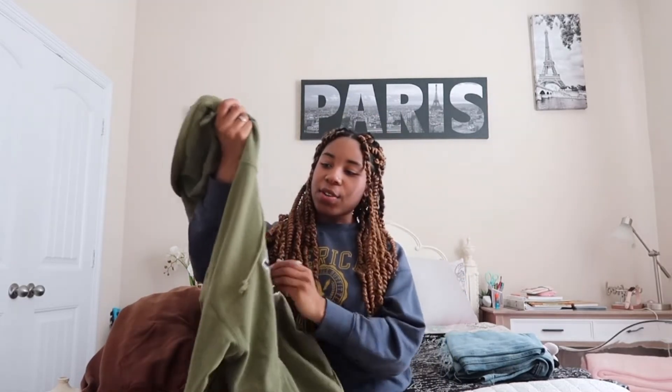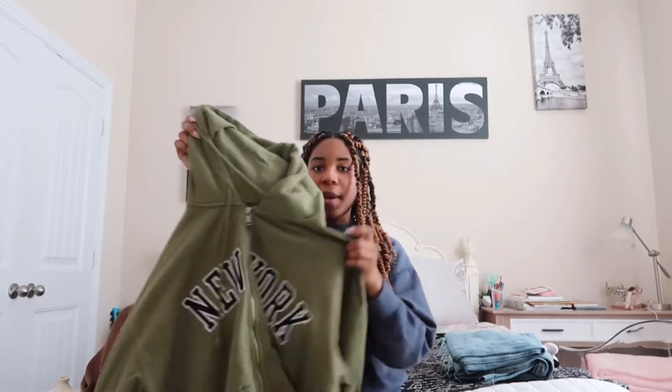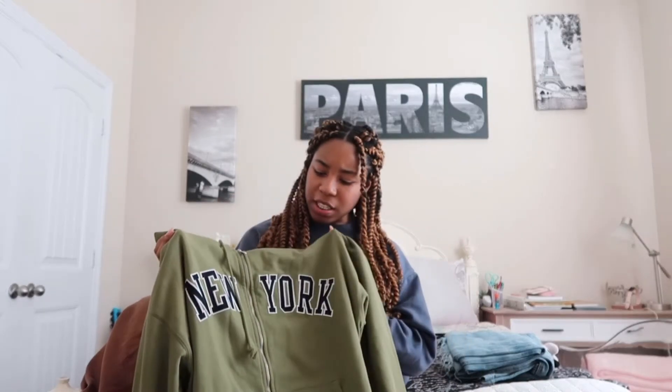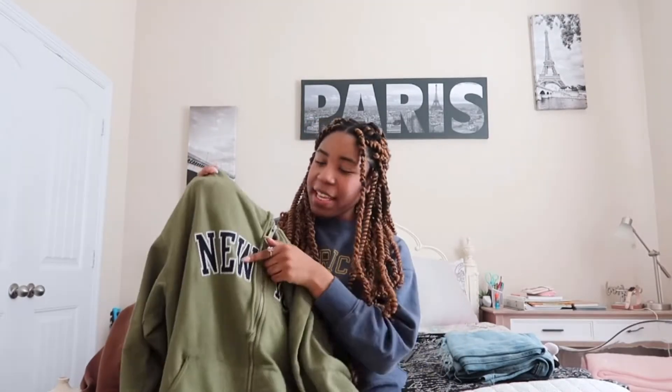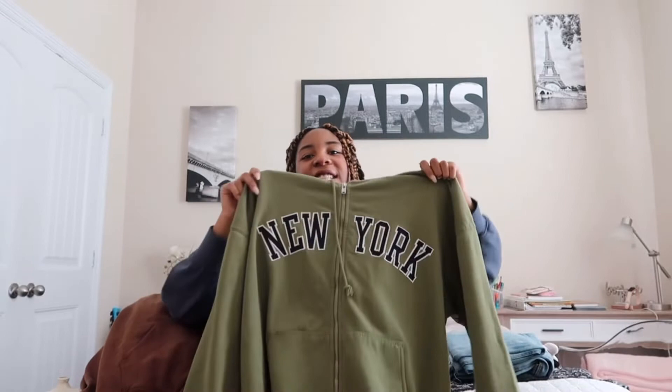Here, my friends, are the last hoodie of the day. This is another New York hoodie except this one — not even gonna lie — it kind of reminds me of Billie Eilish a little bit because of this colored green. This inside says New York, these colors are navy blue, and it's a zip-down hoodie and it's so cozy. I love this one as well very, very much.